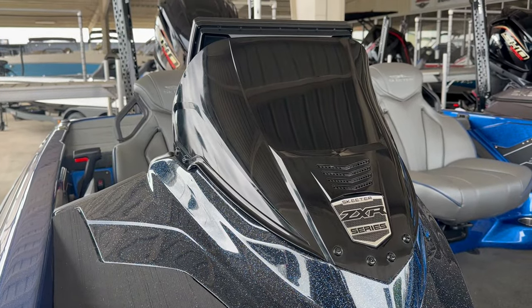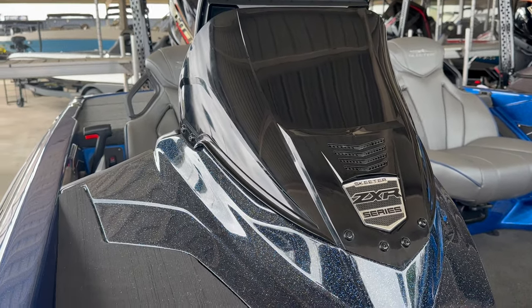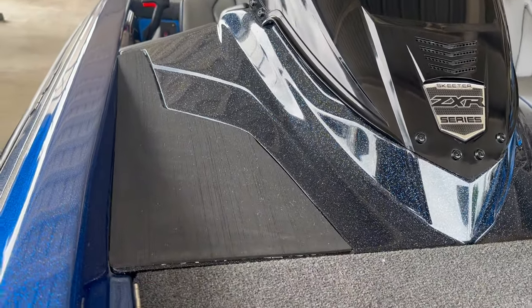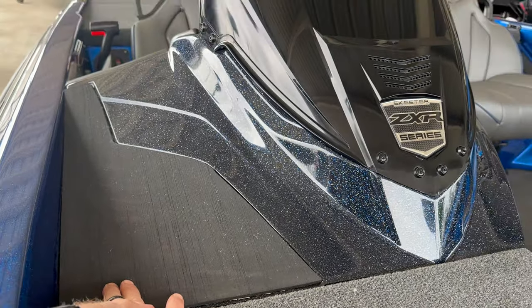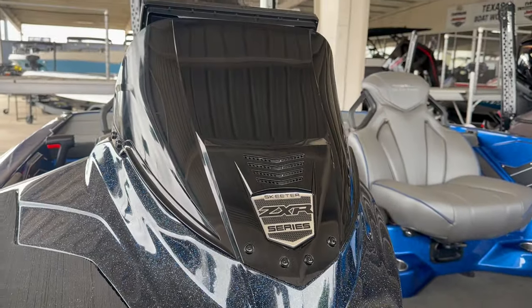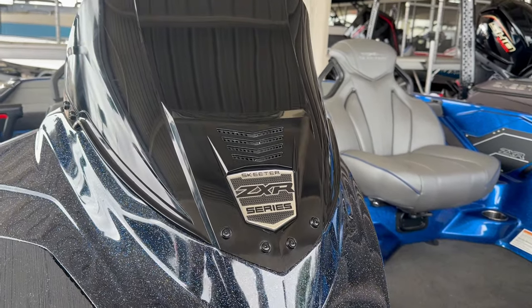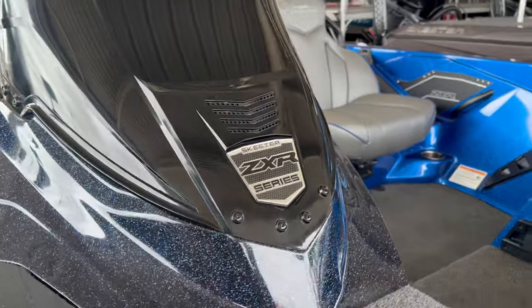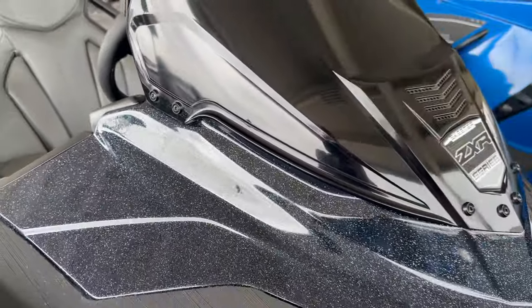Since we're over here on the ZXR, we'll look at the console area. You've got a little rubber pad just like we saw on the front, a nice windshield with ZXR badging, and some clean vents. Nice fit and finish overall.